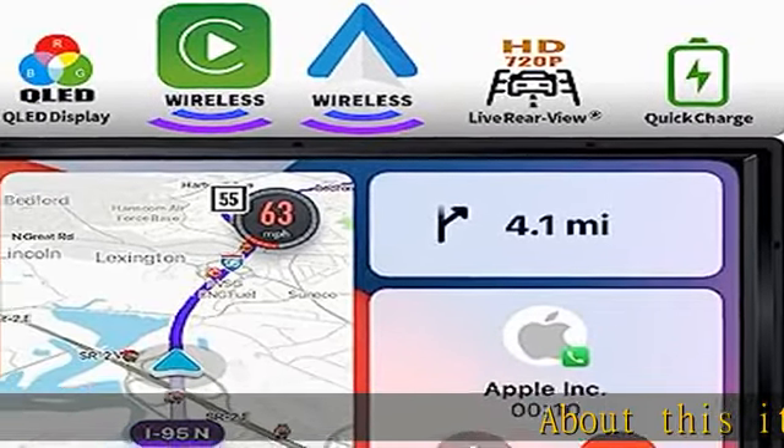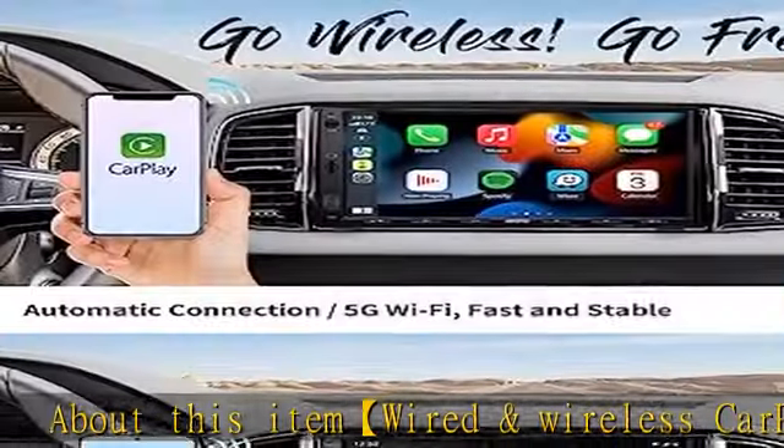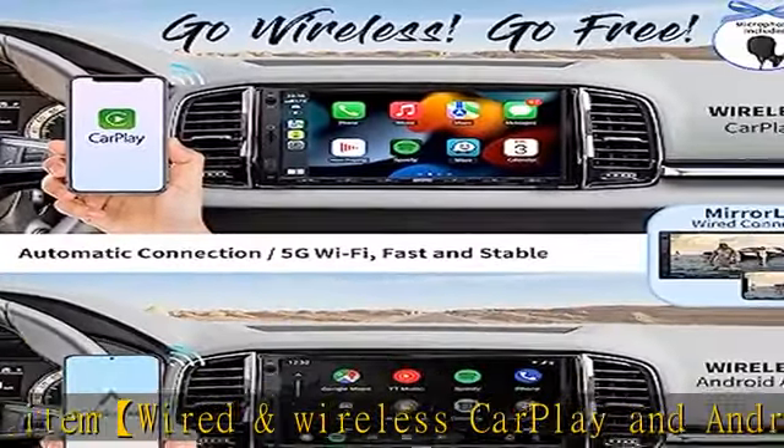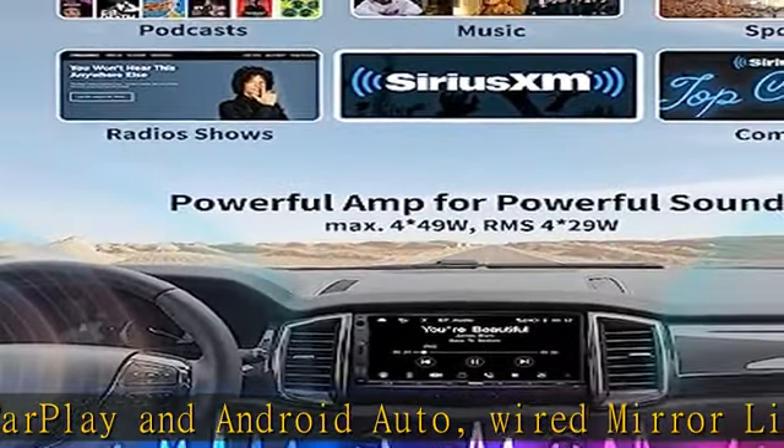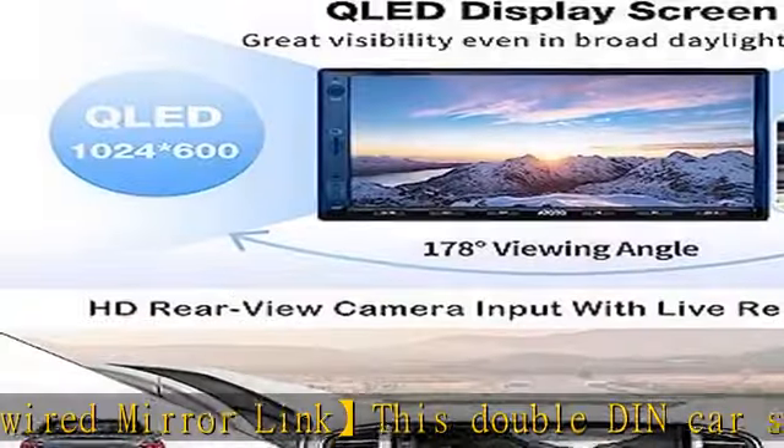This double DIN car stereo supports wired and wireless CarPlay and Android Auto, plus wired Mirror Link and AutoLink for Android and iOS. Other brands may only support one of them.